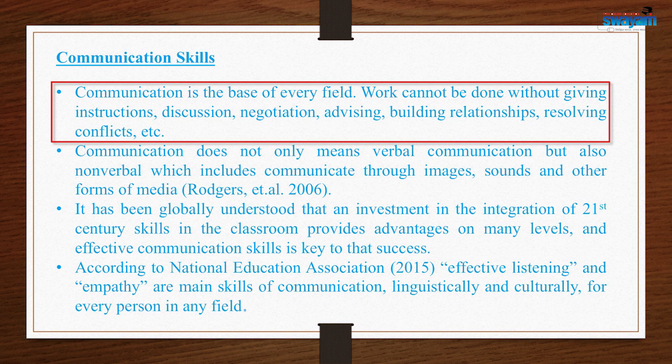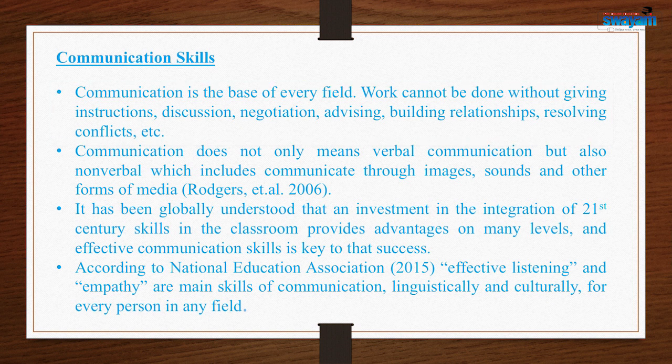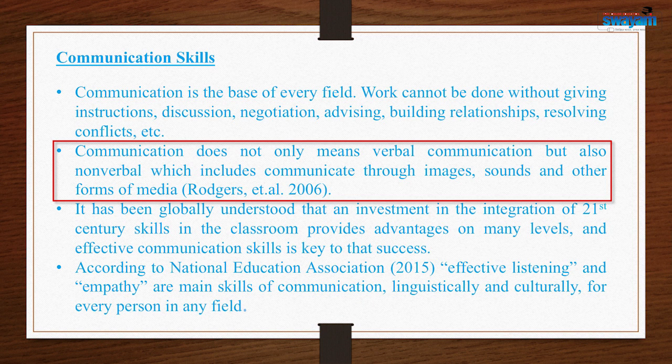Work cannot be done without giving instructions, discussion, negotiation, advising, building relationships, and resolving conflicts. Communication does not mean only verbal communication — it also includes non-verbal communication, which is more important than verbal communication. Non-verbal means images, sounds, and other forms of media. Visuals are very effective in communicating; they have their own impact on learners and can instill schemas through images more effectively than verbal communication.